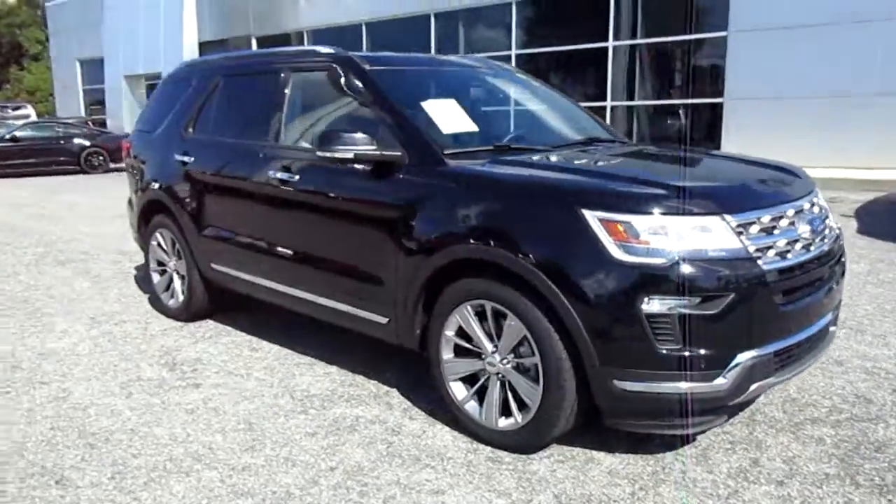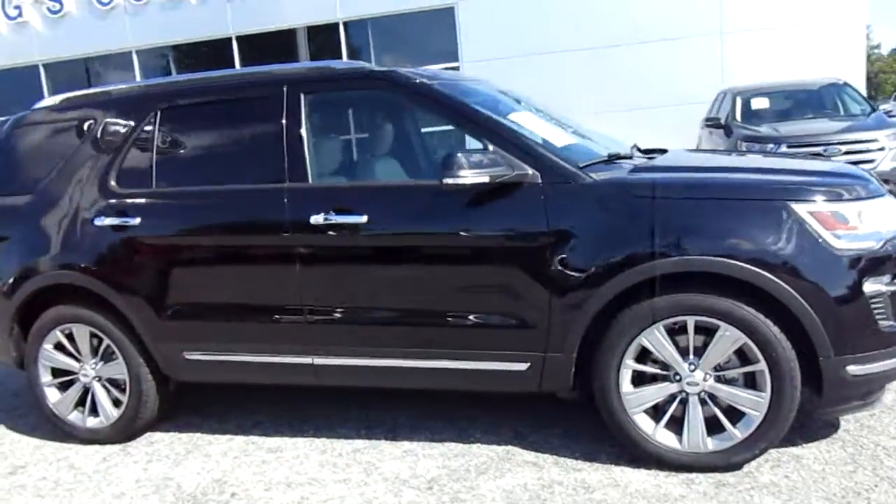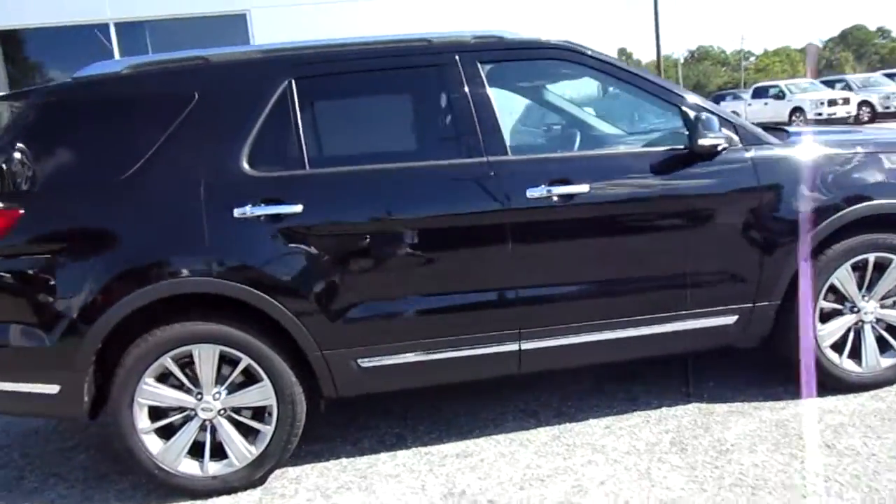Hello, welcome to King's Colonial Ford. Here we have a 2018 Ford Explorer Limited package. This is a really nicely equipped Ford Explorer.